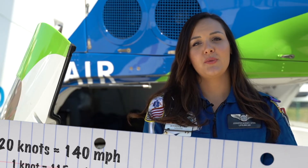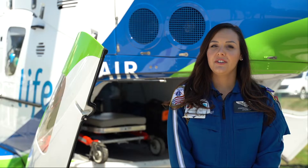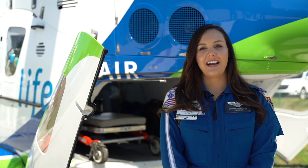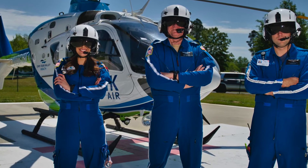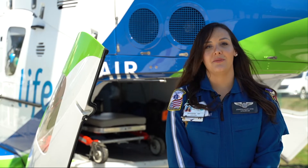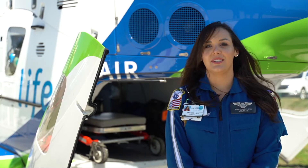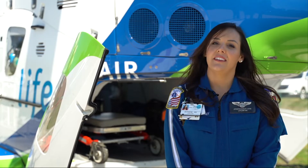Our helicopter is the EC-135. We fly at an average speed of 120 knots, which is approximately 140 miles per hour. We are a critical care air ambulance and we function just as an ambulance, ER, or ICU would do. Together our team is comprised of a pilot, nurse, and paramedic. This team dynamic works well together because the paramedics bring the pre-hospital side of things, whereas the nurses know the long-term care in the ICU.